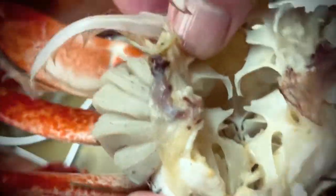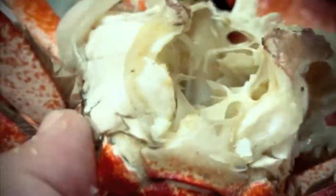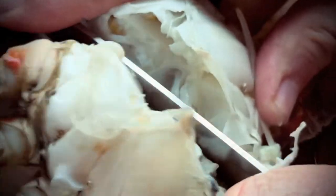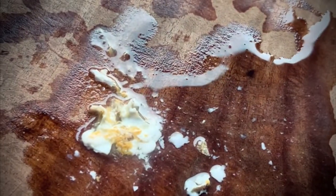When you pull the shell off, supposedly that's the crab butter. Chuck the shell off — all that yellow juice on the top shell. Hear the bones crack. Good thing they're already dead.